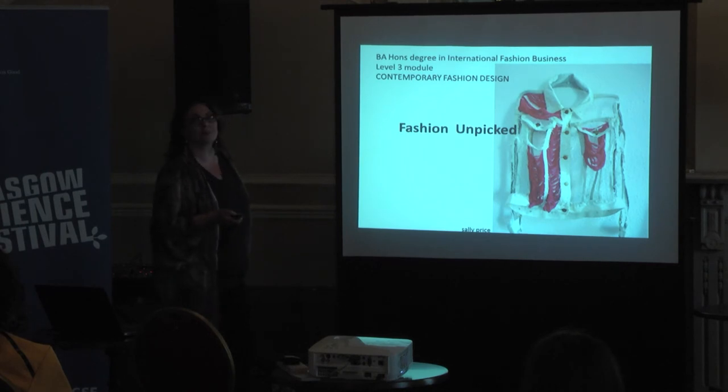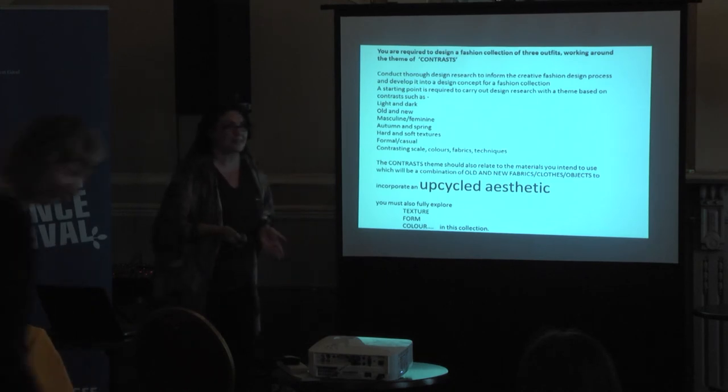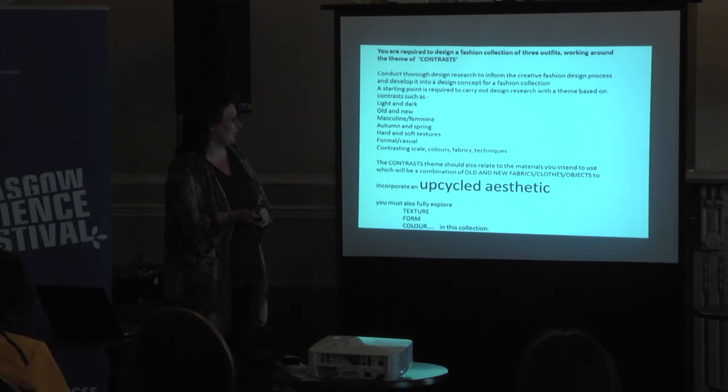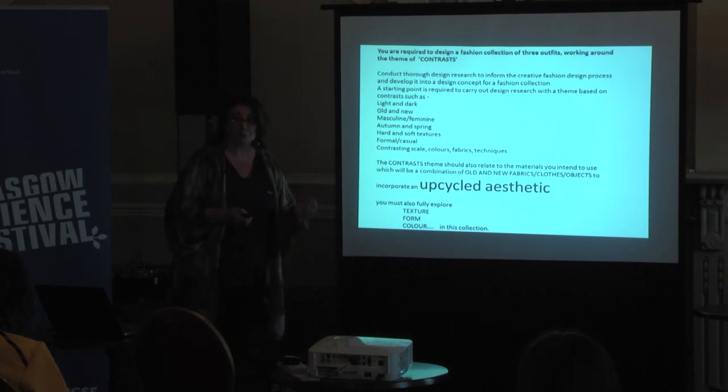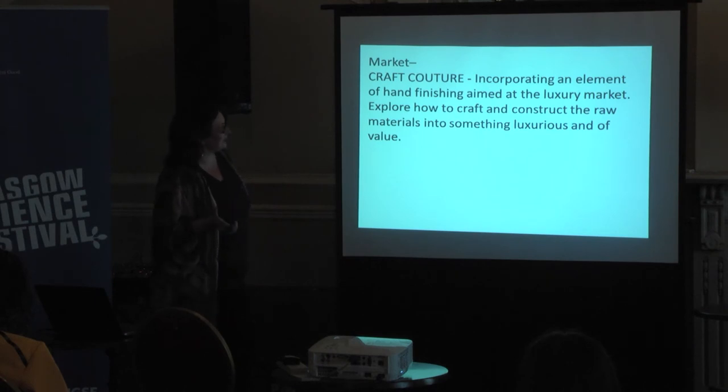We called it Fashion Unpicked and it's a third-year level module. The students were asked to design a collection of three outfits working around a theme of contrast. They were allowed to pick any source material or starting point to explore contrasts as a theme — including the materials they wanted to use. They were asked to use a combination of old and new fabrics, mainly incorporating an upcycled aesthetic, and to look at texture, form, and colour. The target market was craft couture — a high level of handmade craftsmanship, incorporating an element of handmade aimed at the luxury market.